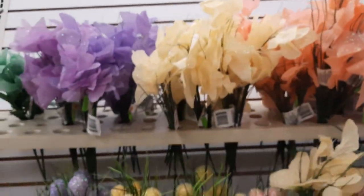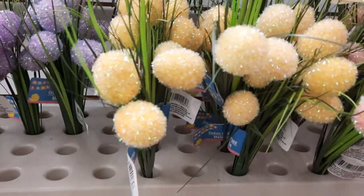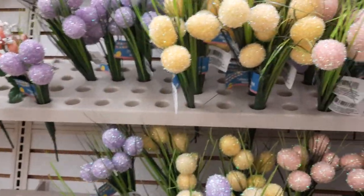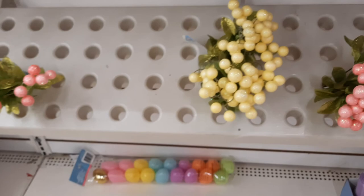Look how pretty these look, guys. They have like the lemongrass with them. Look how pretty those would make your floral arrangement - it would just add to it. So pretty.